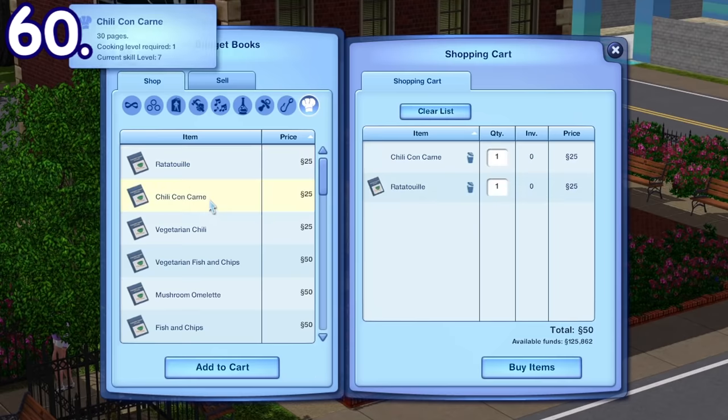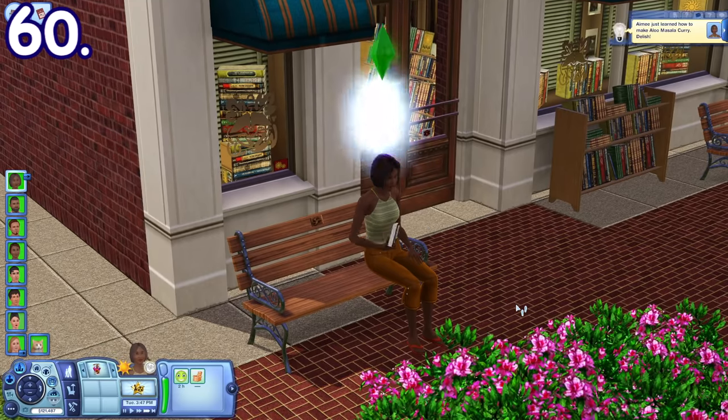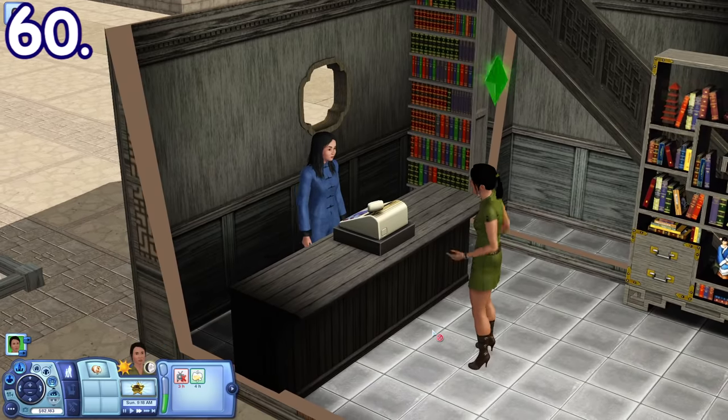If you go to the bookstore, you can buy various food recipes. Some recipes require you to reach a certain level in cooking skill to be read. If learned, you'll be able to cook the food. The vacation worlds from Sims 3 World Adventures also have their own unique food recipes.